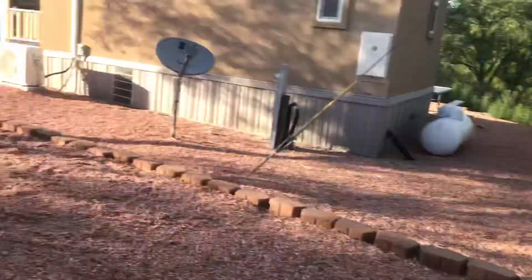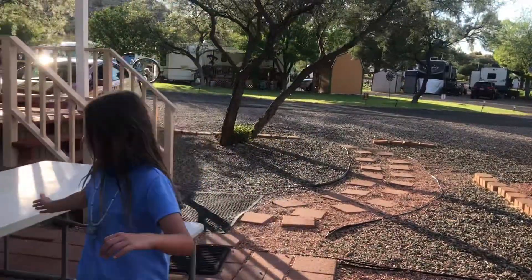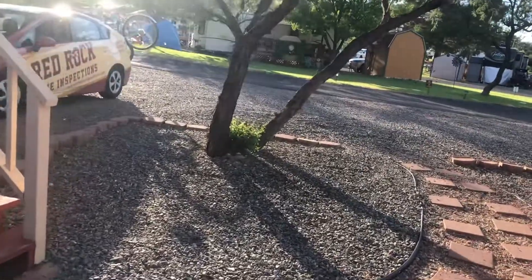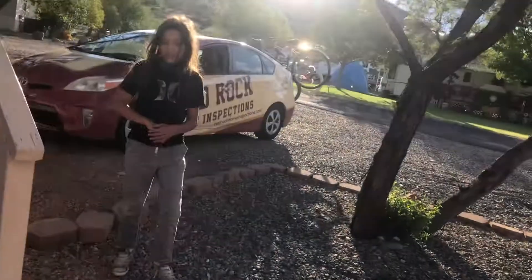Uh oh — fire ants! Okay, let's get away from there with our flip flops. This is cool — our little outside space. Can you pull the button? Careful. This is why I wear pants — stuff can't bite my legs.